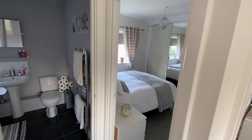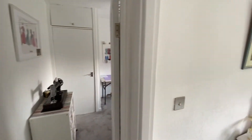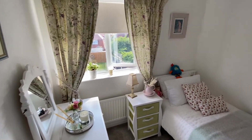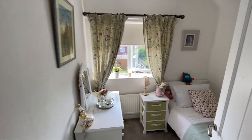Moving upstairs, we start on the landing where we have access into all three bedrooms as well as the family bathroom. Working from right to left, we have bedroom number three, which is a good size single room and could be used as an office if working from home. Nice and neutrally decorated, as with the rest of the property.